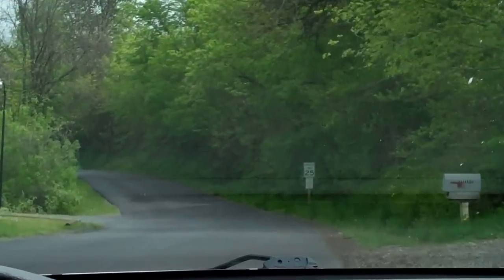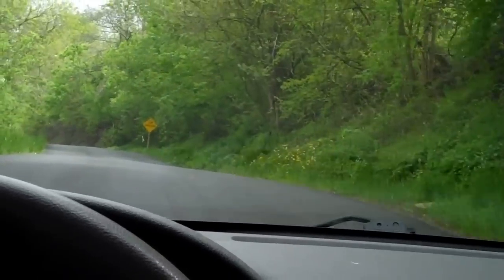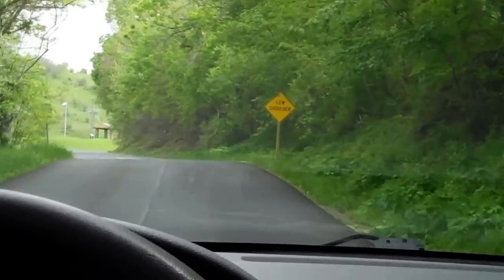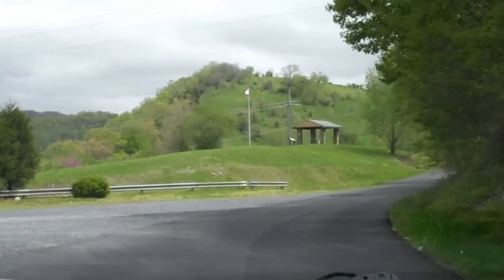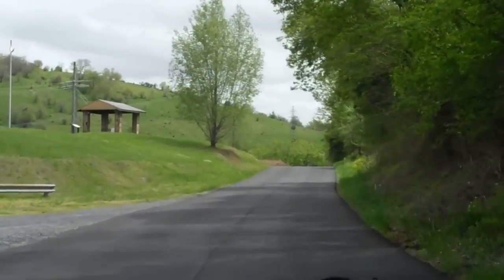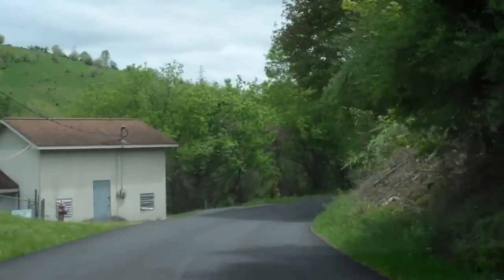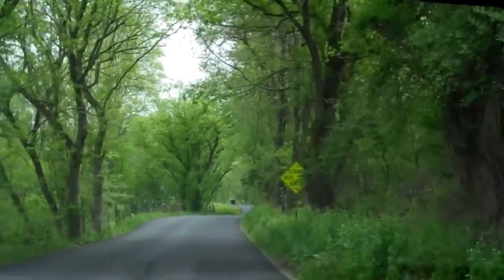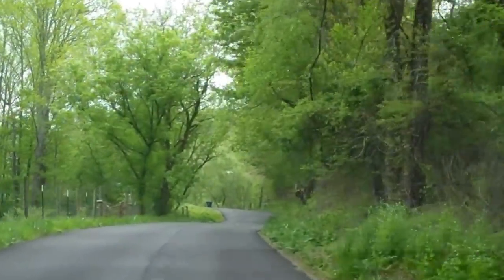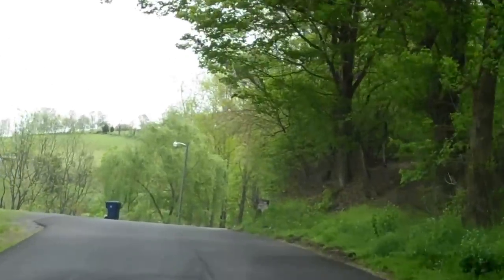we start in what's called Buckeye Holler, Buckeye Holler Road. Looks like they've paved the road — that's kind of pretty out in here.